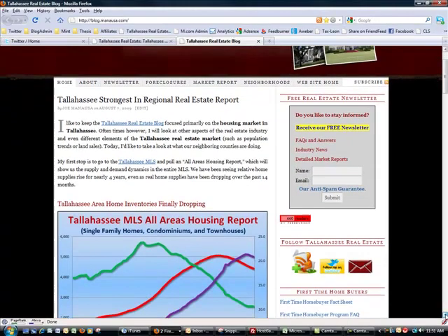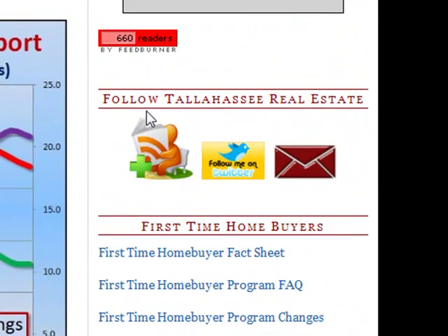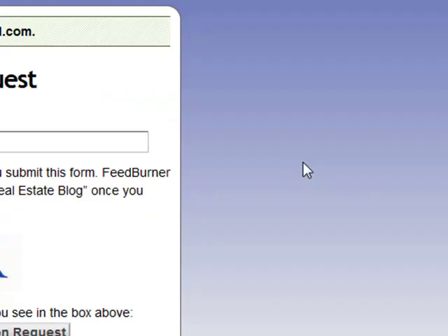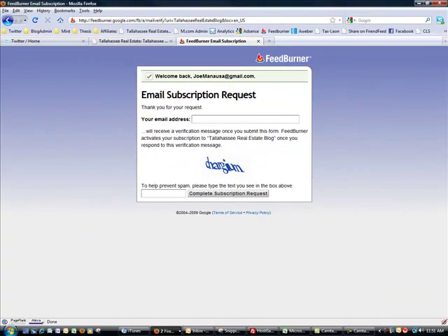As you scroll down the blog sidebar, the next section is 'Follow Tallahassee Real Estate' — these are different ways of receiving our content. If you click on the 'Subscribe on FeedBurner' button, it takes you to a page where you put in your email address and a confirmation code. Just like the newsletter, it sends you an email you need to confirm. Once you do that, you'll be receiving our blog feed via email every morning whenever we post new content, keeping you up to date with the Tallahassee real estate market.